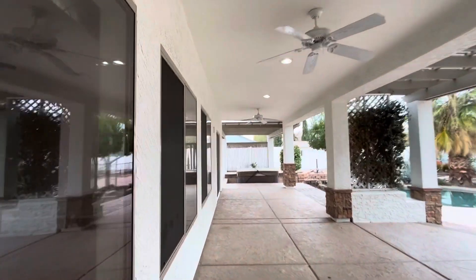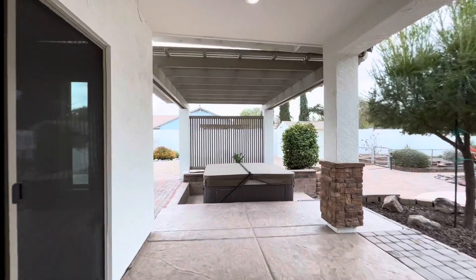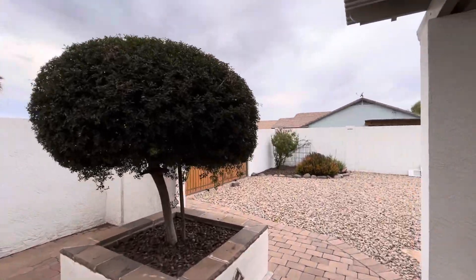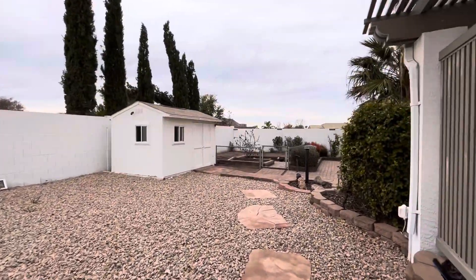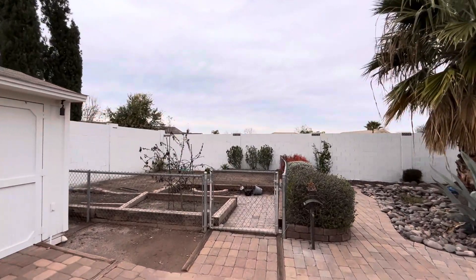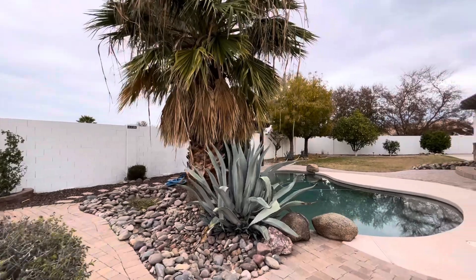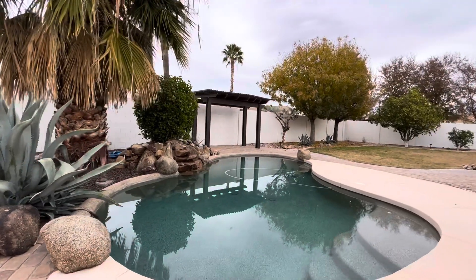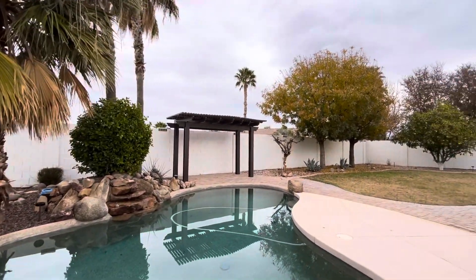Out here we have a really long covered patio that flows over to the above-ground hot tub. And then we're back on the garage side of the house — here are the RV gates, a little shed, and a garden area. Once again, some huge established palm trees. And then a nice Pebble Tech pool — looks like the pool is pretty new and the Pebble Tech is in great shape. There is a fountain, and then a pergola back there.